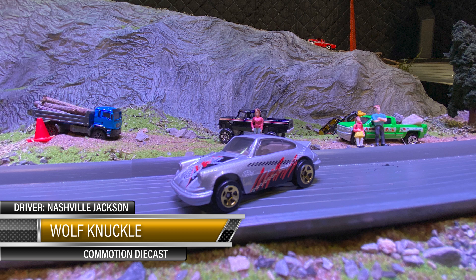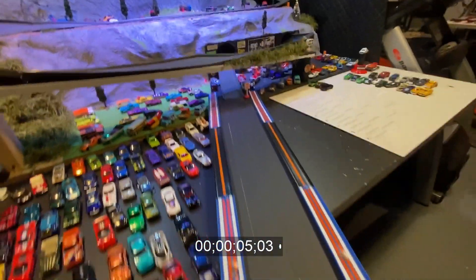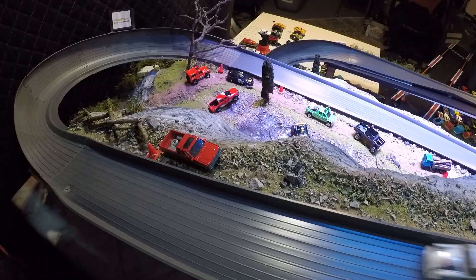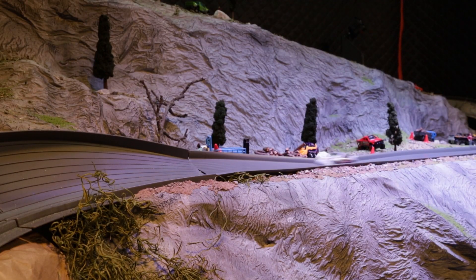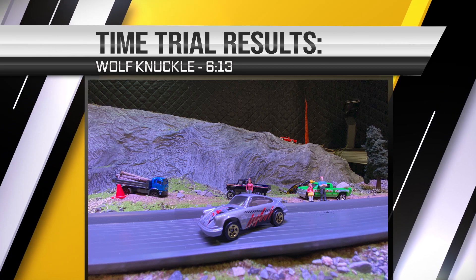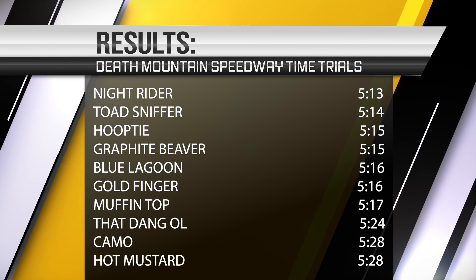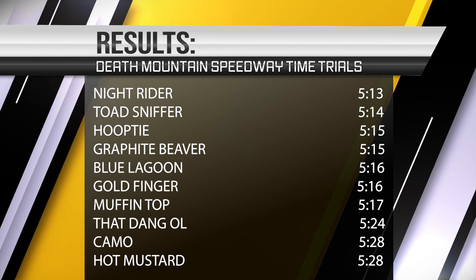This here's old Wolf Knuckle — last minute entry by Nashville Jackson, also sponsored by Commotion Diecast. Let's see what this heavy thing will do — that front end jacked up. Oh man, it's spinning all around — this time ain't gonna be good. Yep, this time is gonna suffer because of them little whipper wheels right there. Watch that back end on that car — won't come around. Giving it a 6:13 there — 6:13 for old Wolf Knuckle.